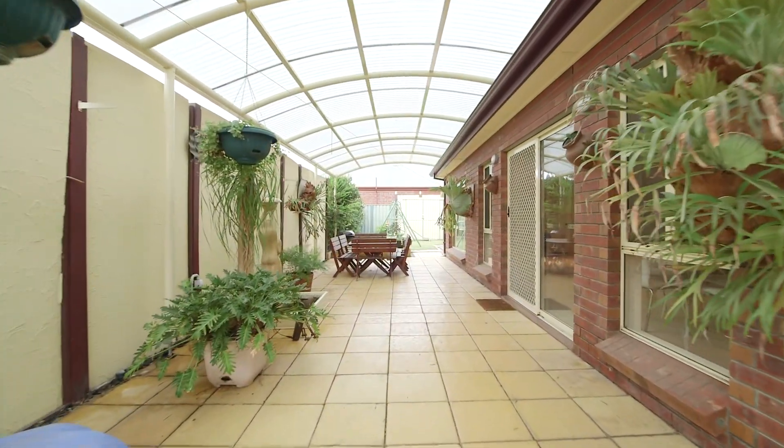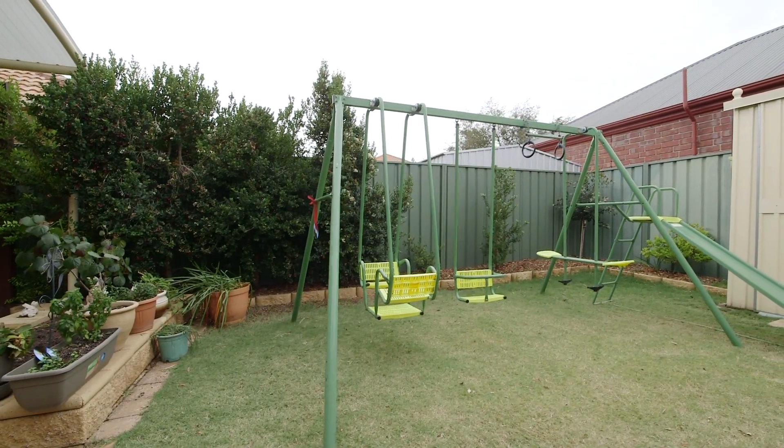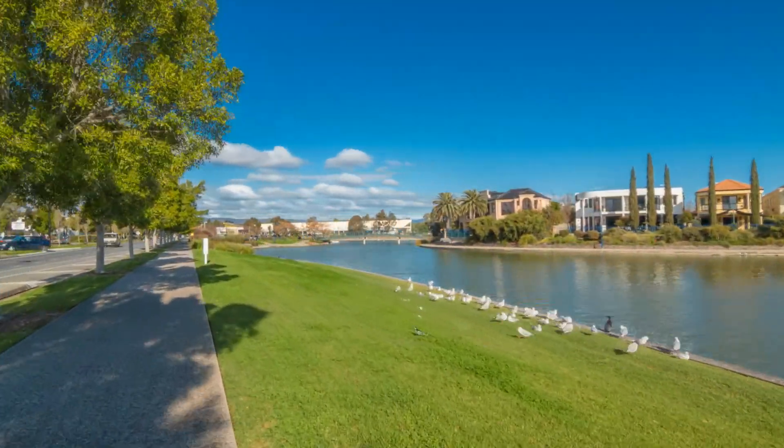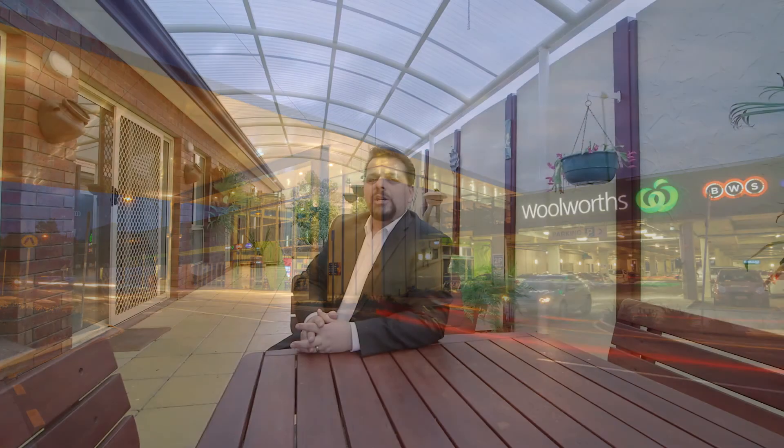The location and position of this wonderful home is unbeatable and enjoys quick and easy access to the lifestyle Mawson Lakes has to offer. This home is so close to shopping, restaurants, education, as well as transport and so much more. So what are you waiting for? I hope you've enjoyed the tour of this beautiful property and look forward to seeing you at our next inspection.